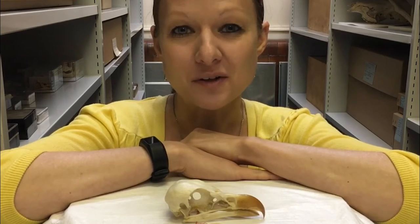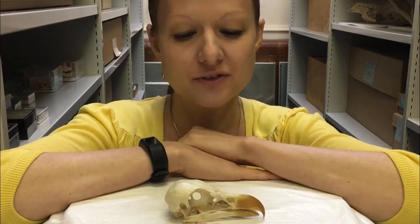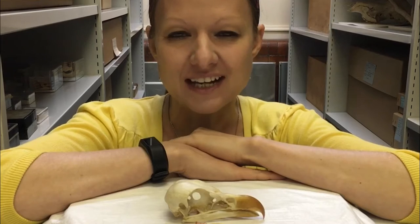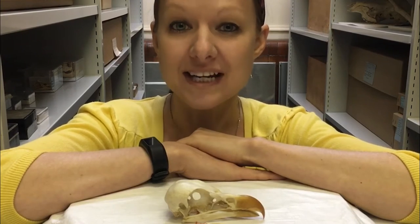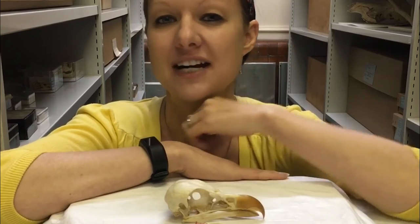Welcome to another video on vultures for International Vulture Awareness Day. In front of me here I have a beautiful specimen of a skull of a palm-nut vulture. In life, palm-nut vultures are white with black wings and they have a patch of red skin around each eye.